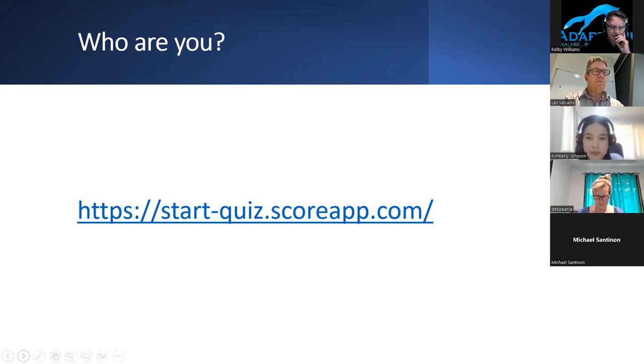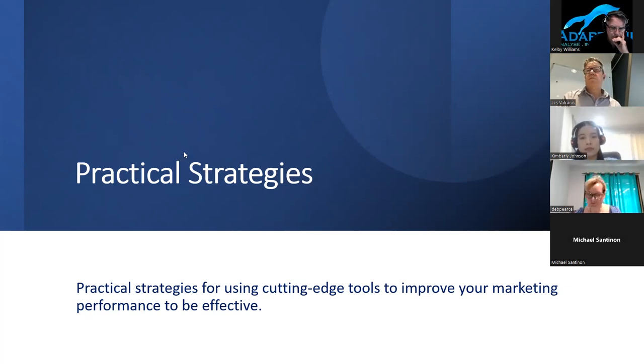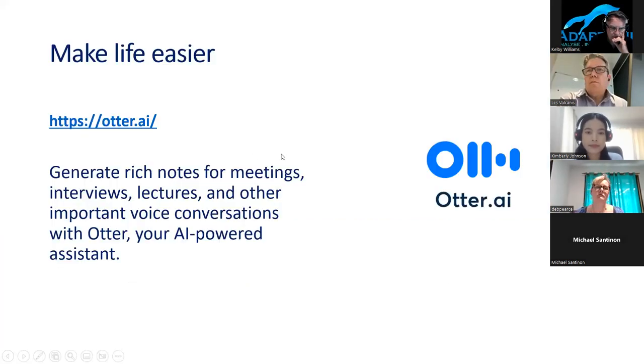That questionnaire just helps me find out a little bit about you guys and where I can see you may need some help. Now we're actually getting into the different kinds of apps and programs that are available — practical strategies.